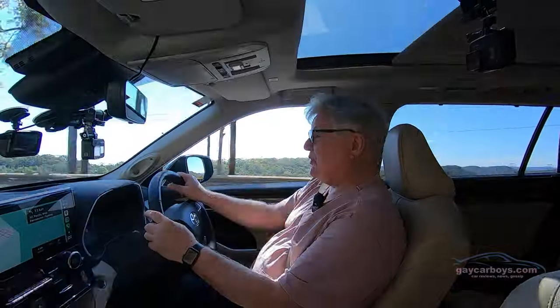Before we leave the handling — if you do encounter a little bump in a corner, there is a little skippity-doo-dah to the side, and that's because this is quite a tall car.